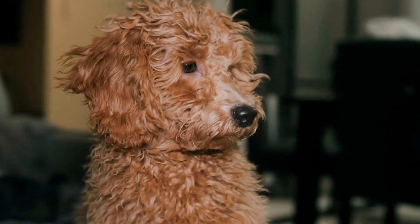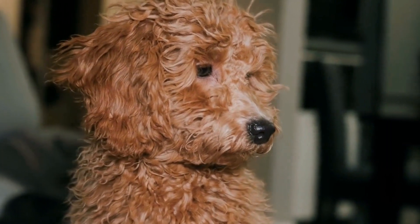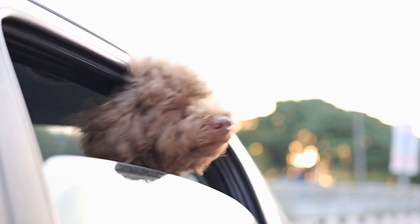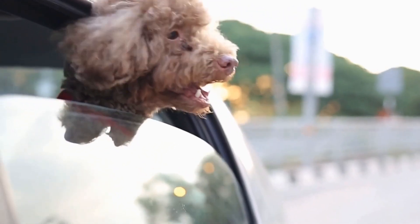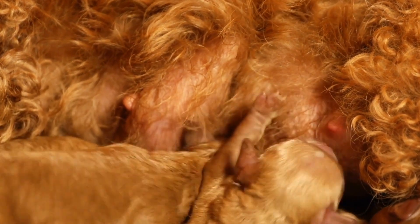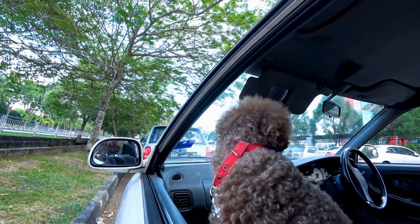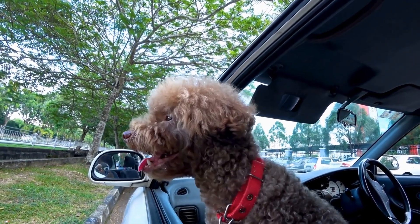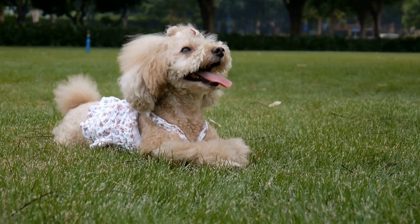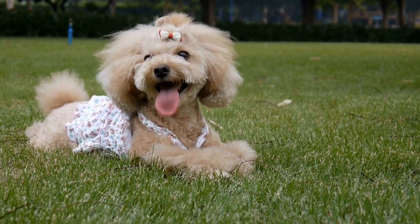Lastly, personal preference plays a significant role in choosing the right grooming style for your poodle. You know your furry friend best, so consider what style you find most appealing and what reflects your poodle's personality. Whether you prefer a classic and elegant look or a fun and trendy style, there are endless possibilities to explore. When selecting the perfect grooming style, remember to consider their coat type, lifestyle, and personal preference to ensure your poodle looks their best and stands out as the most stylish dog in town.